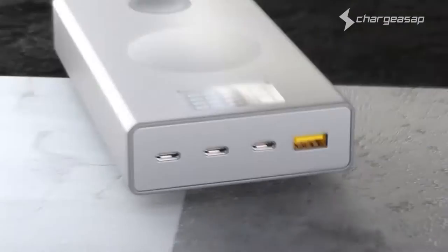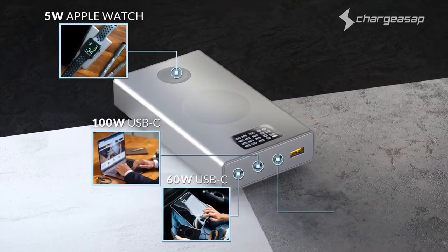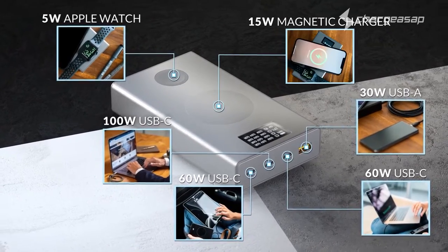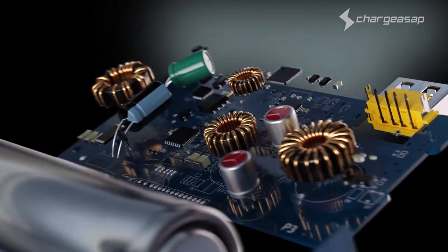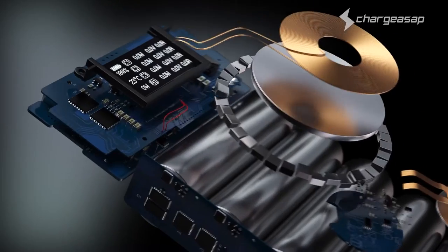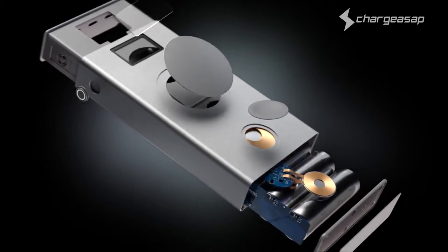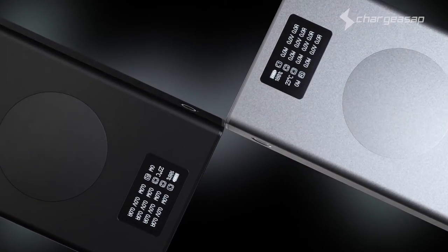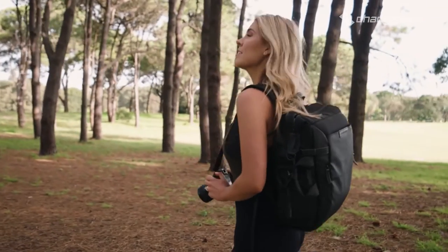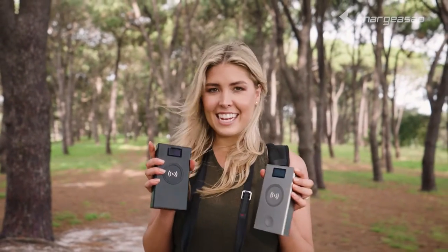An industry-leading smart chip ensures the optimum amount of power is distributed from each port, enabling support for all your USB devices. It is also upgraded to detect and charge low-powered devices such as earbuds or smartwatches. All of this is protected by aircraft-grade aluminium, with over a dozen safety features and international certifications, making it an extremely durable yet portable power station that's safe for airline travel. Get charged in a flash with the next-generation Flash Pro and Flash Pro Plus from Charge ASAP.